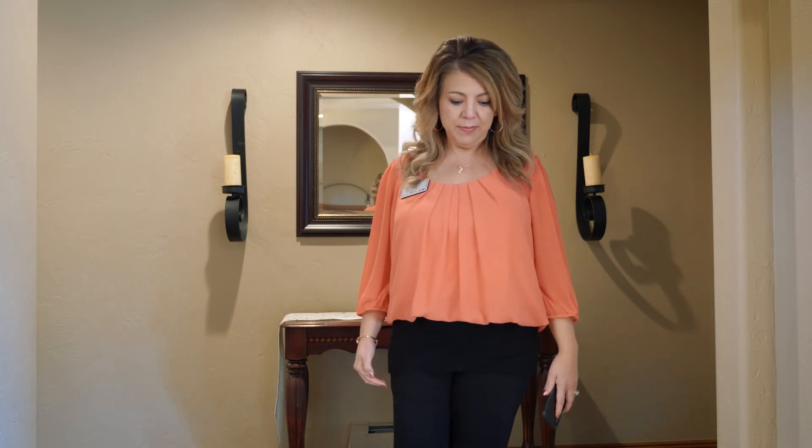If you want to see this house, just give me a call at 260-9973. Thank you.